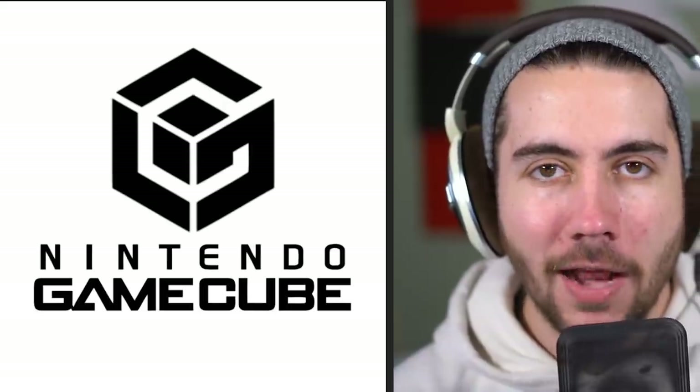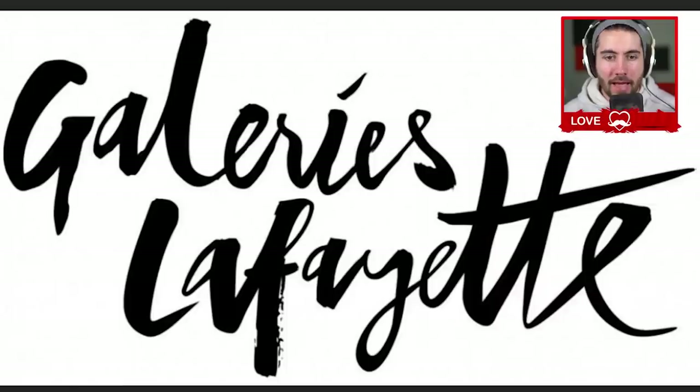GameCube is such an iconic logo — I can literally hear this logo. Can anyone else hear that?